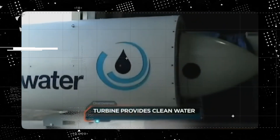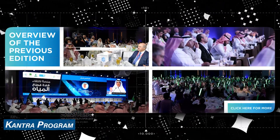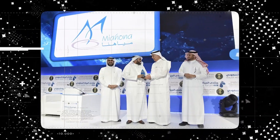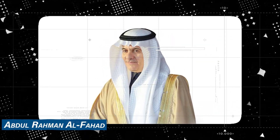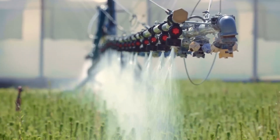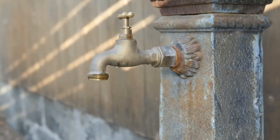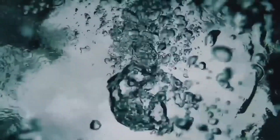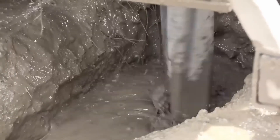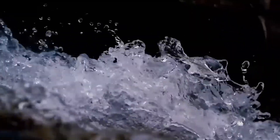Saudi Arabia's commitment to addressing its water challenges is indeed commendable. The unveiling of the Contra program during the Saudi Water Forum 2019 represents a pivotal step towards sustainable water management. This national initiative, launched by Abdul Rahman Al-Fahad, the Saudi Minister of Environment, Water, and Agriculture, demonstrates the government's determination to significantly reduce water consumption. The Contra program sets ambitious targets, aiming to decrease daily per capita water consumption from 263 liters to 150 liters per person by 2030.